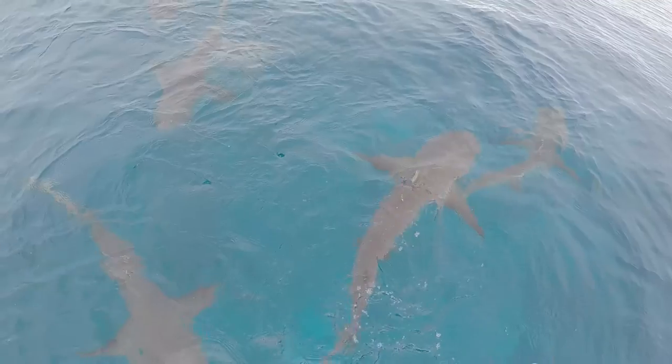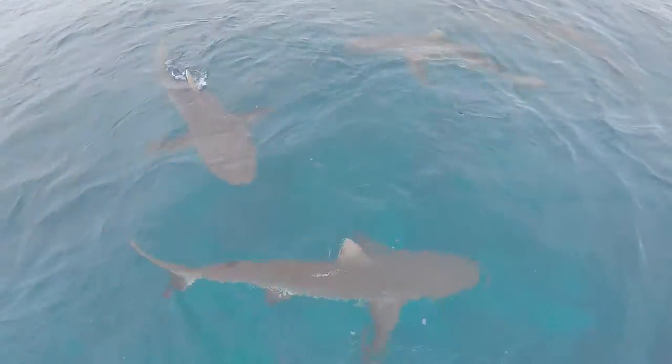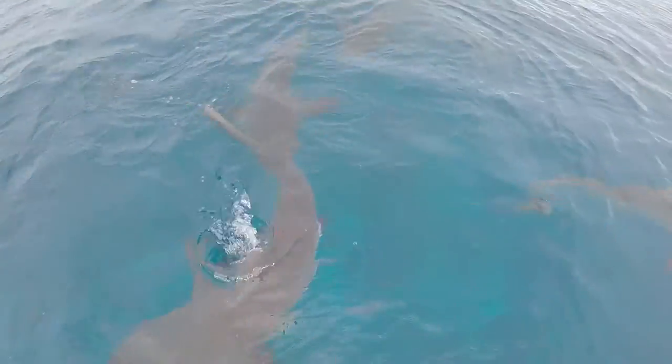As a researcher that's really exciting because it means we can study a population that isn't affected by fishing. So the population is healthy, it's in its normal, pristine state.